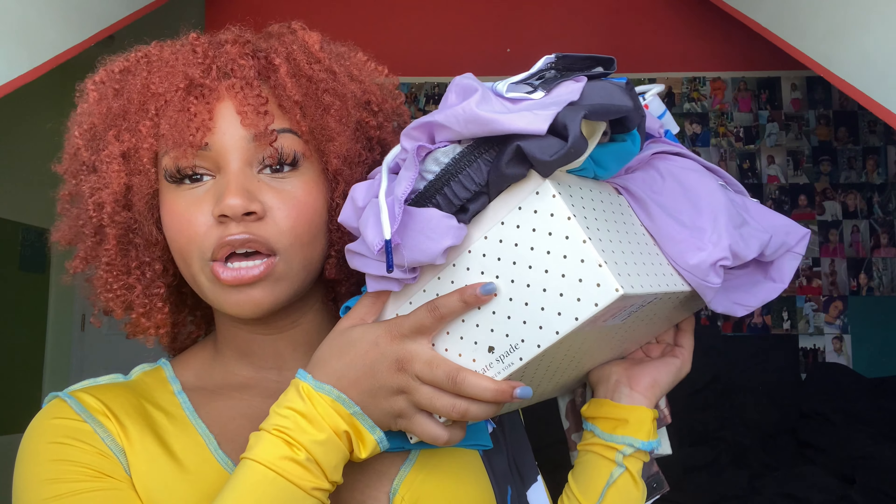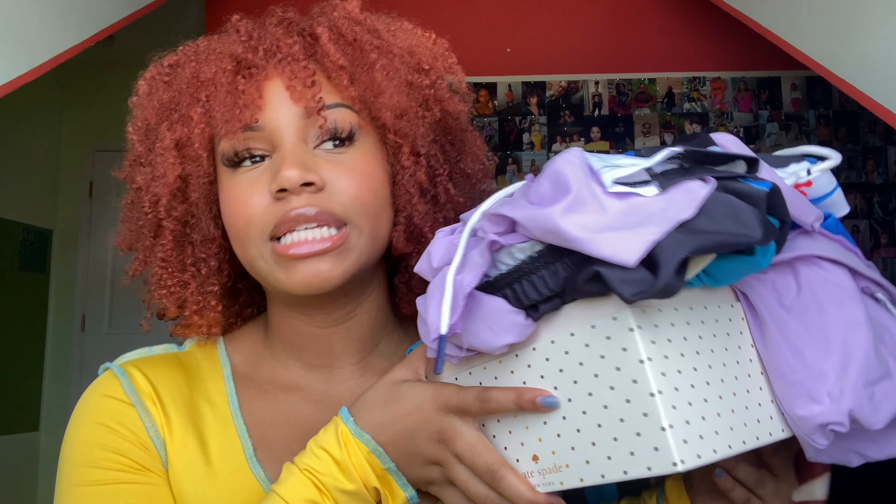Here are all the clothes. I just finished trying them on because in my last video I didn't try them on beforehand and it just didn't work out as well.